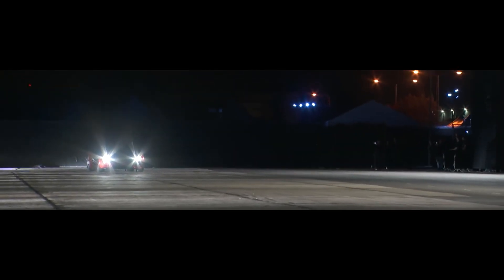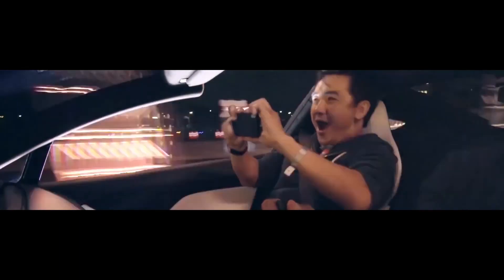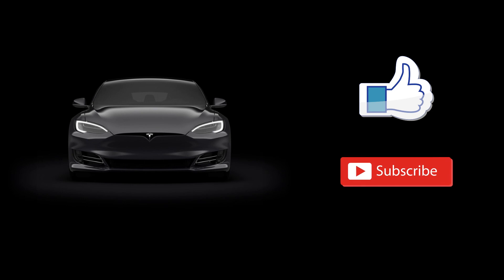So those are the 5 best features of Tesla cars. Which one of these features did you find most interesting? Let us know in the comment section below. If you liked this video, give it a thumbs up, subscribe, and hit the bell notification button for future updates. Thanks for watching, and see you in our next episode.